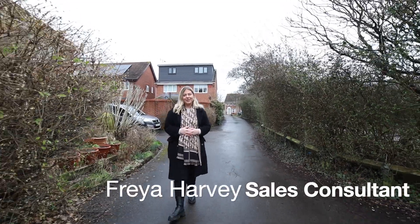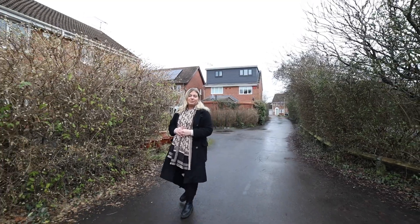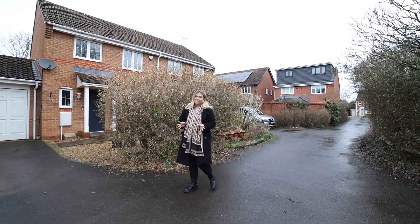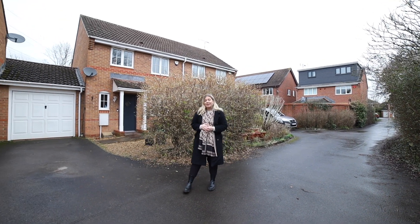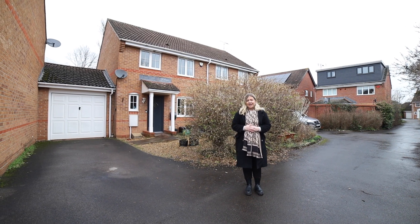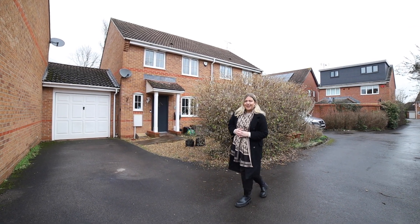Hi there, I'm Freya and I am from Parkers Estate Agents in Spencers Wood. Today I have got a beautiful two-bedroom semi-detached property in Arborfield, surrounded by great Berkshire countryside, really good school catchments and also easy links into Bracknell, Wokingham and Reading. If you'd like to have a look at this property, please stay on and I'll show you inside. Thank you.